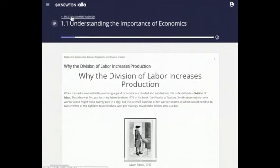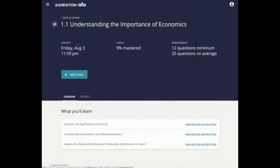Even if you need to pause working on an Alta assignment, you can always go back later and keep working on it until you reach 100% mastery.